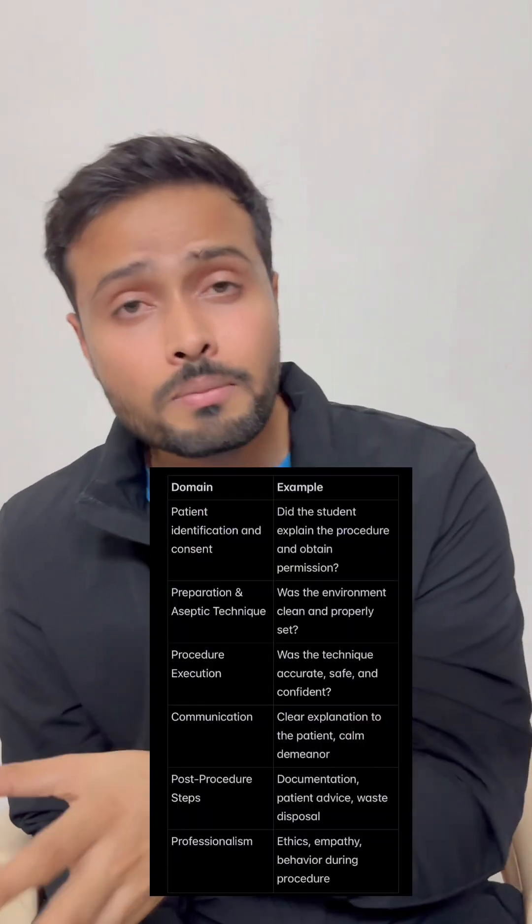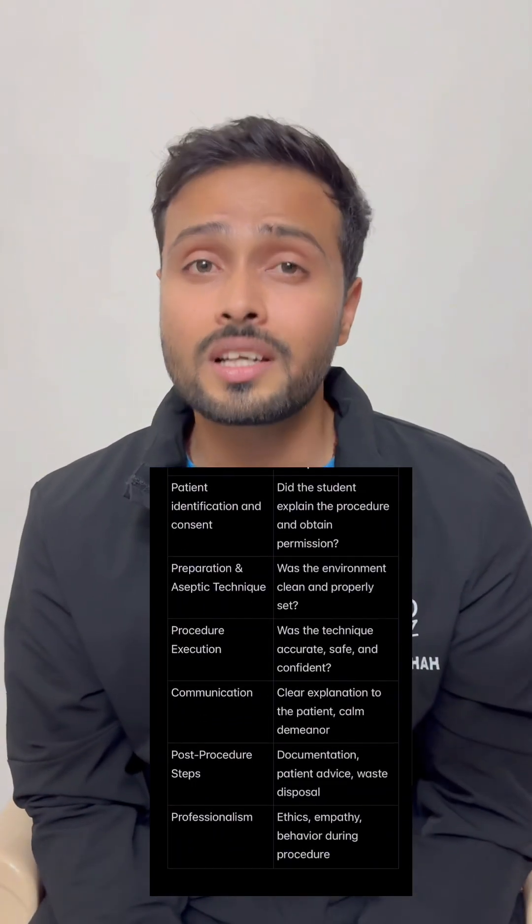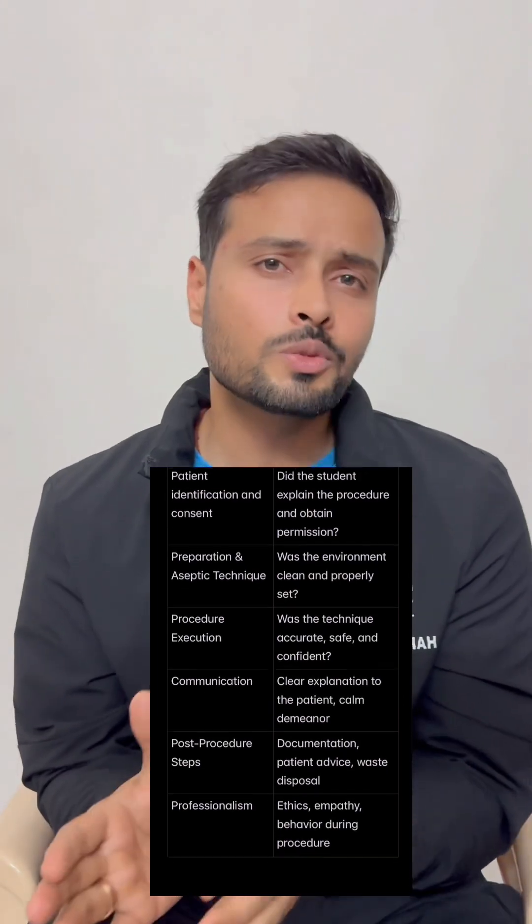DOPS is also a direct observation method of teaching clinical skills. It is almost similar to the Mini CEX method, but the evaluation is done point-wise, helping you develop your clinical skills in a much better way.